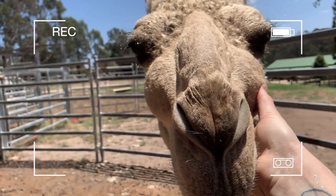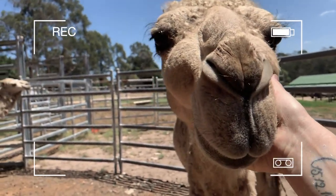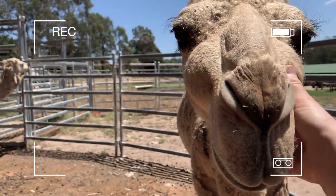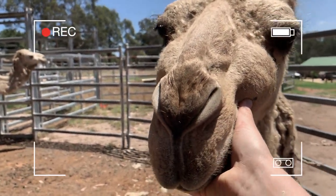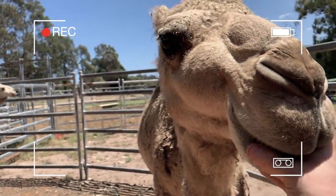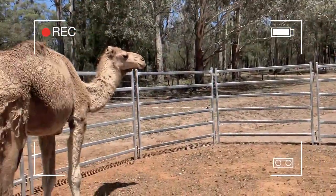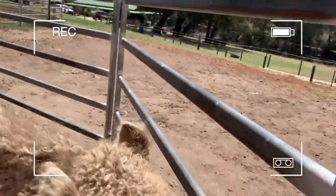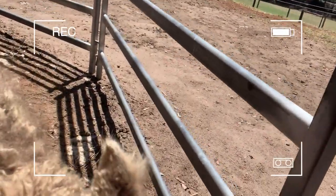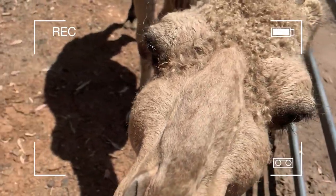These are just like hard fibrous growths — they're not even squishy, they're hard as a rock. And what that's going to do eventually is grow into his nasal cavity. We've had his mum actually — we got her from another place, like all of these camels, they've all come to us from different sources. He's going to suffocate himself basically with those growths.